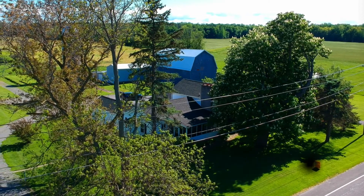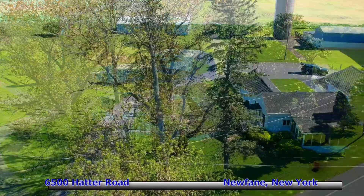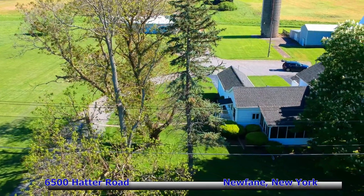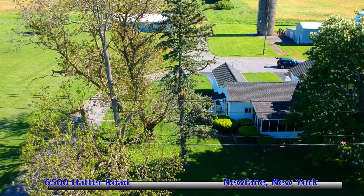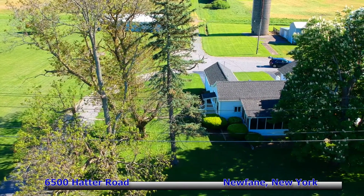6500 Hatter Road, Newfane, New York. Built in 1830, three bedroom, two and a half baths, two separate garages, over 1,400 square feet, set on over 80 acres of drain tiled farmland.